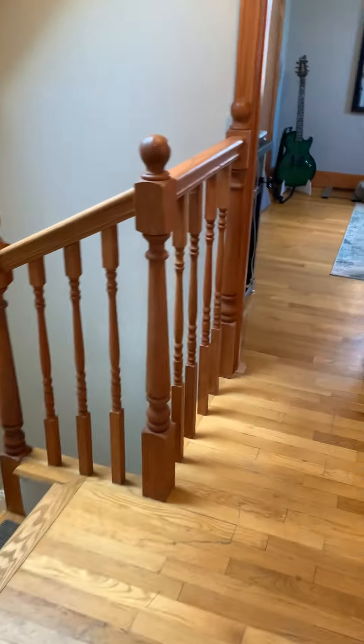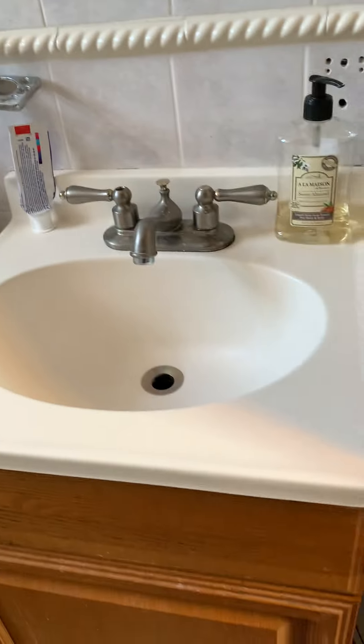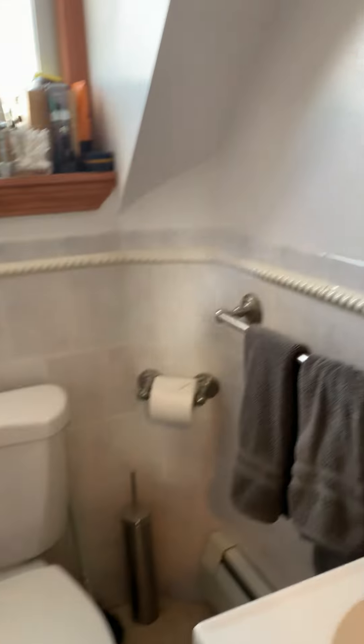Moving on to the bathroom, which is located in between the two bedrooms. Vanity, sink, typical tub.